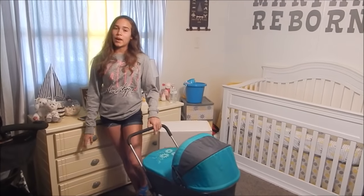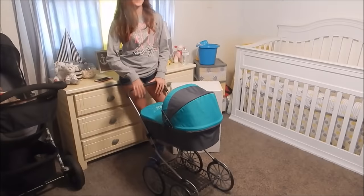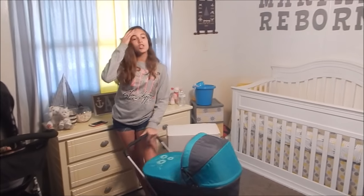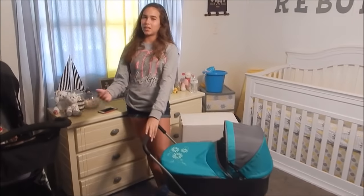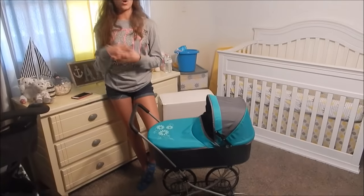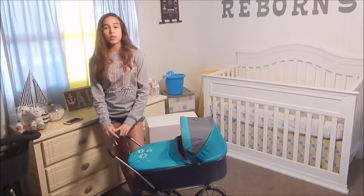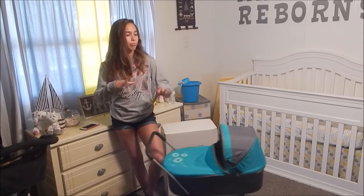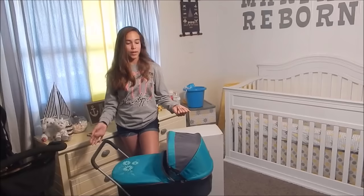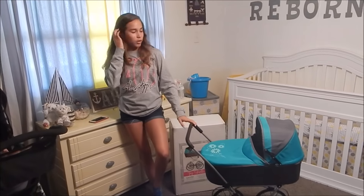Hey guys, so today we are going to be reviewing the new Paradise Gallery stroller. If you watched my dog show videos, you would have probably seen this at the booth. This is a pretty new object that we have here, so I'm just going to go over it and show you guys.